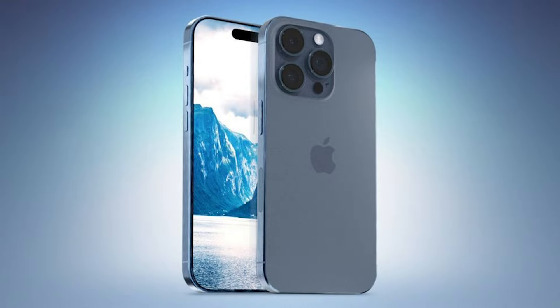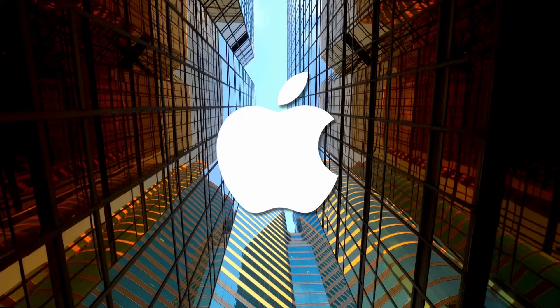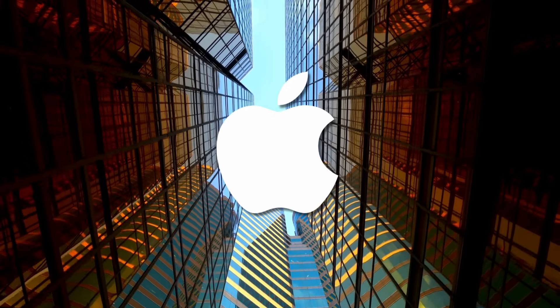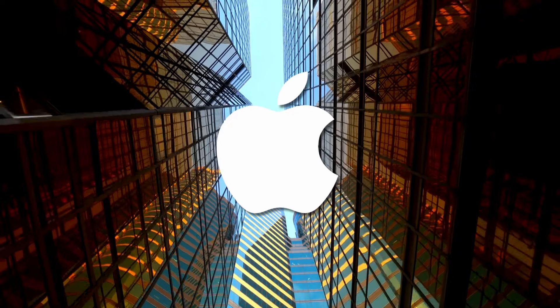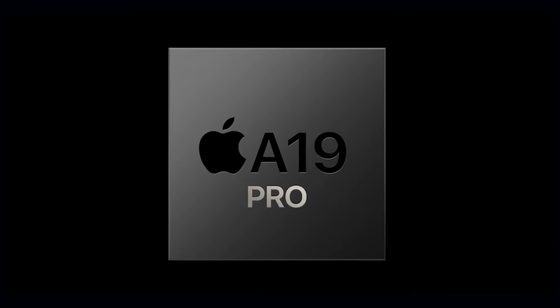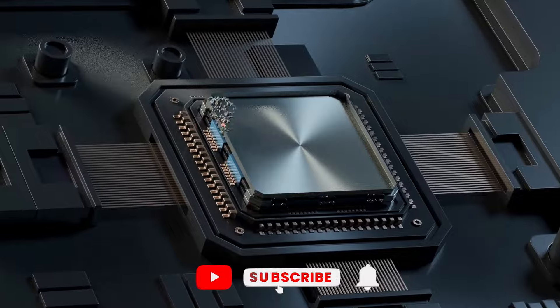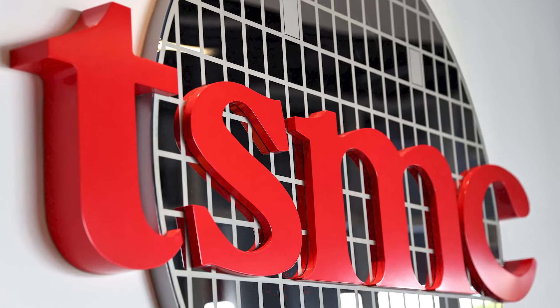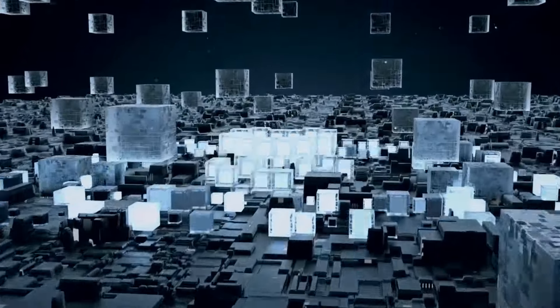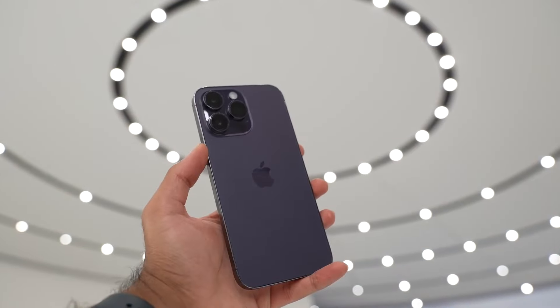Because let's face it, while a beautiful design is nice, it's what's under the hood that really counts. We're expecting the iPhone 17 Pro to come equipped with the A19 Pro chip. If you're familiar with Apple's naming conventions, you'll know this means we're looking at a seriously powerful piece of silicon. The A-series chips have consistently pushed the boundaries of what's possible in mobile computing, and we expect the A19 Pro to be no different. Word on the street is that TSMC, Apple's chip manufacturer, is working on something called the N3P process, set to go into mass production in late 2024, just in time for the iPhone 17 Pro.